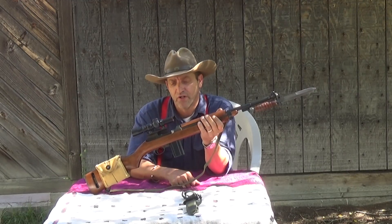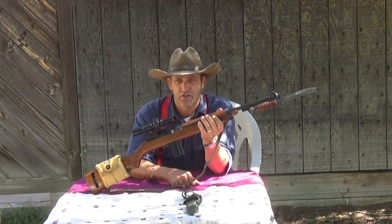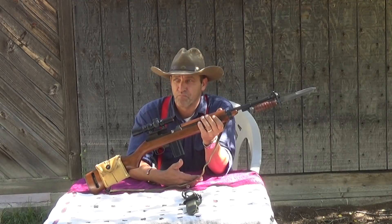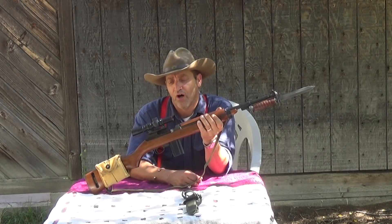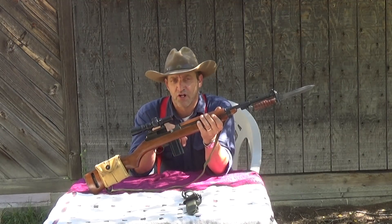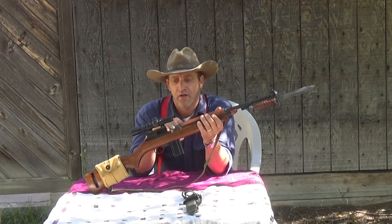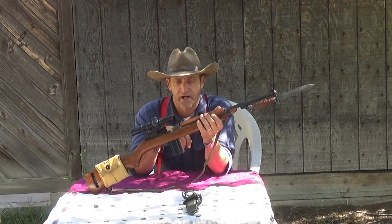These things were issued to truck drivers, tankers, signal corps, telephone linemen, artillerymen, machine gunners — that kind of thing. What it was intended for was to give them a little more accurate firepower and give them a little more range than what they would get out of a handgun.